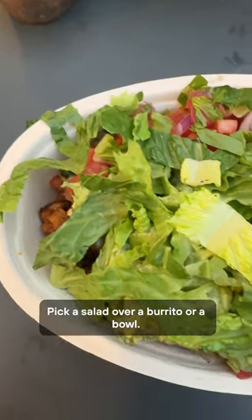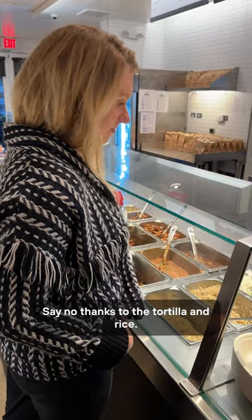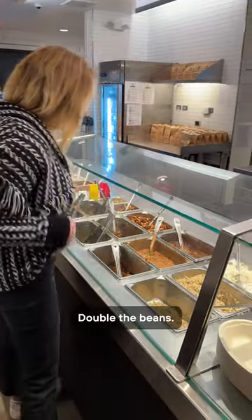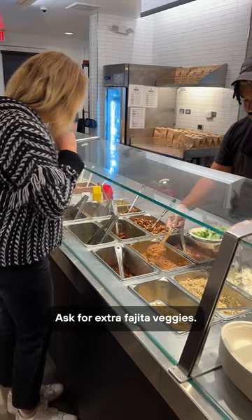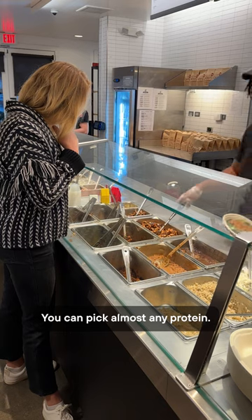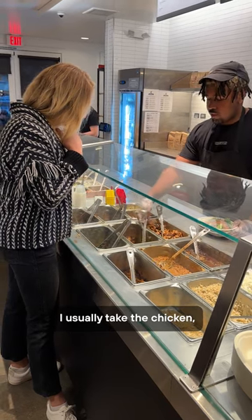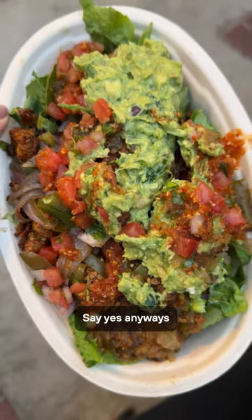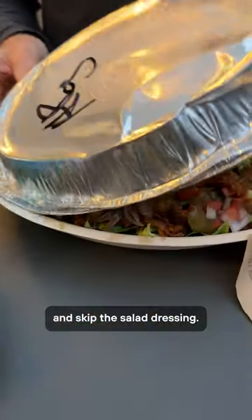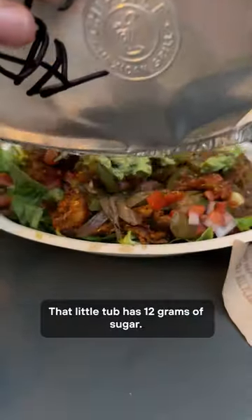So here's my approach. Pick a salad over a burrito or a bowl. Say no thanks to the tortilla and rice. Double the beans — get both black and pinto beans. Ask for extra fajita veggies. You can pick almost any protein, but I usually stick to chicken. Choose any salsa except for corn. Guac is extra — say yes anyways. And skip the salad dressing. That little tub has 12 grams of sugar.